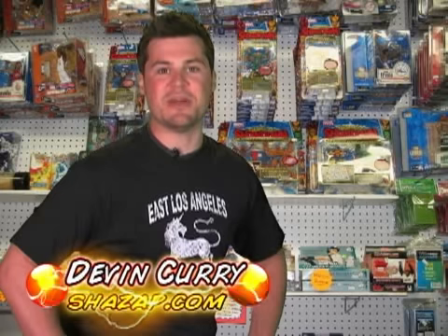For more information on the game, you can visit the official game site at IronManTheGame.com, where you can view trailers, see behind the scenes videos, and get some really cool downloads. Thanks for tuning in, True Believers. I'm Devin Curry with TheZaZap.com and we'll see you next time.